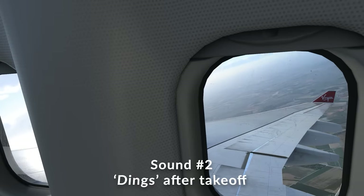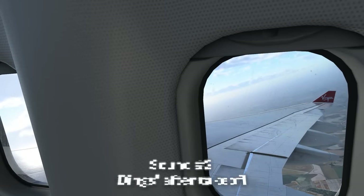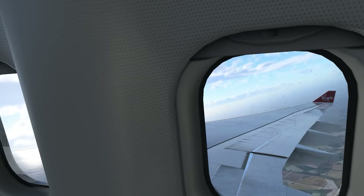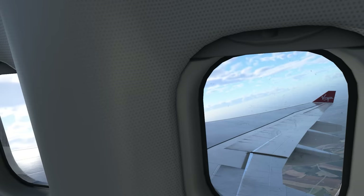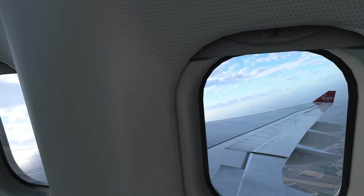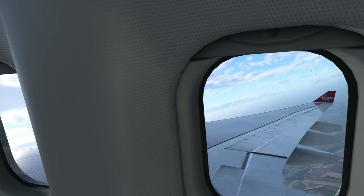For the next sound, you'll hear a series of dings as the aircraft climbs. The first one indicates that the landing gear is up. Then you'll hear a second chime — this is to notify the cabin crew that they're free to unstrap and begin their duties. And there'll be a third one accompanied by the seatbelt sign turning off, meaning you're free to unstrap and move about the cabin.